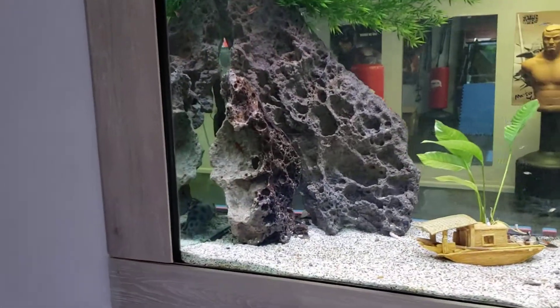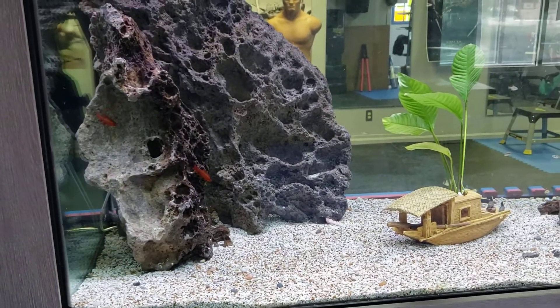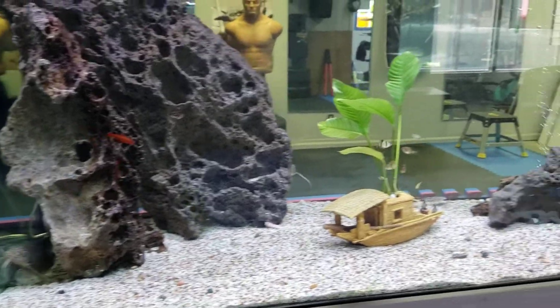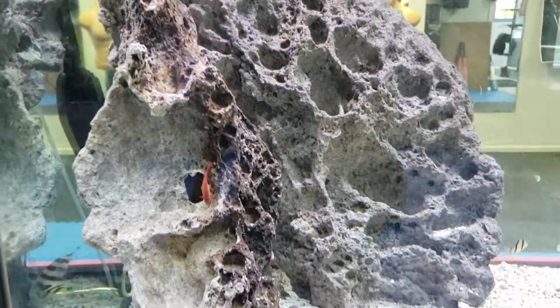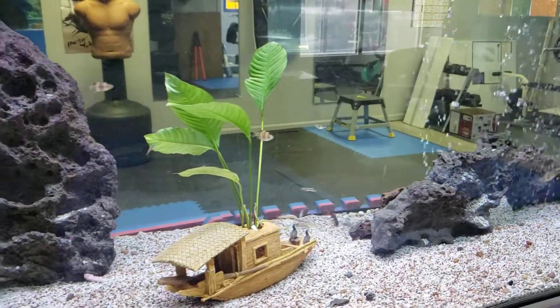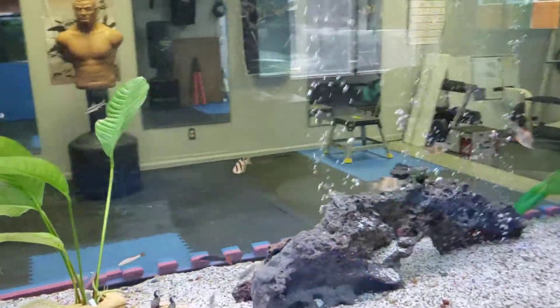265-gallon wall tank in the dojo. I've got two big old synodontis cats in there, which are obviously leaving the little fish alone — Odessa barbs, cherry barbs. I love them. That lace rock — I just threw some extreme wafers in. Scrapers barbs, Denison barbs.